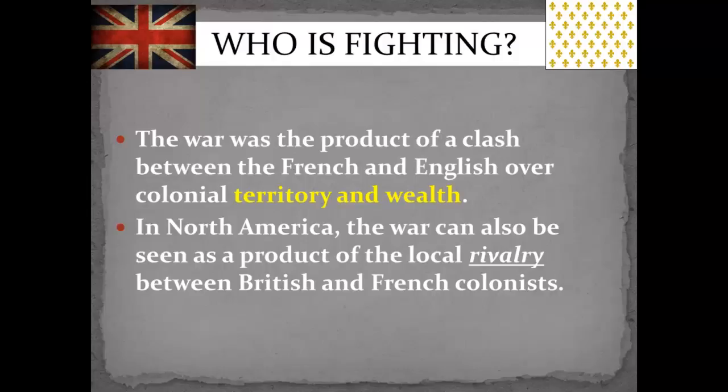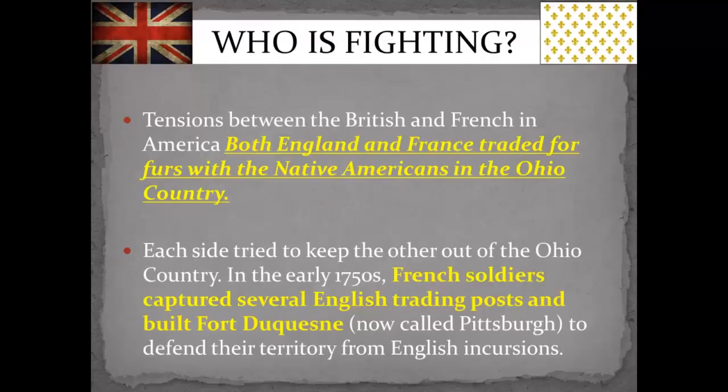So as I mentioned, this was between England and France. They were trading furs. The Native Americans were giving them furs, and they were giving the Native Americans other things — cooking utensils, wagons, horses, weapons to kill more animals to get more furs. And this is all in the Ohio area. Each tried to keep the other one out of that area.